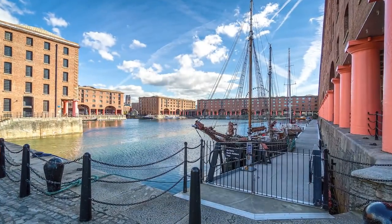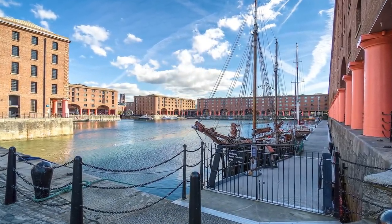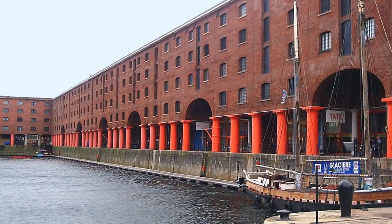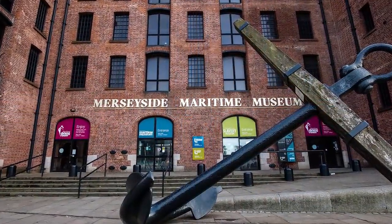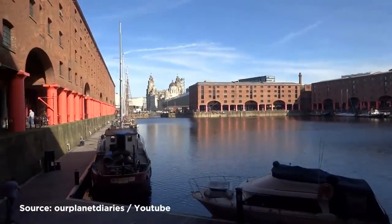During the Second World War, the dock became the base of operations for the British Navy. But in the following years, due to the need for deeper ports, trade ships failed to return. More recently it has been redeveloped into a tourist attraction with more than 4 million visitors each year. There's a large shopping area, hotels, and museums, each housed within the original structure, forming part of the city's UNESCO World Heritage Maritime Mercantile City.